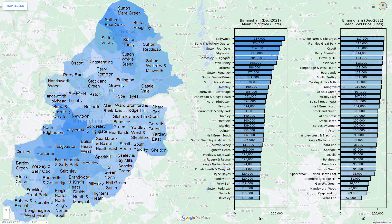For flats, there is a north-south divide in the city centre, with the southern wards in the city centre being expensive and the northern wards in the city centre being comparatively cheap.